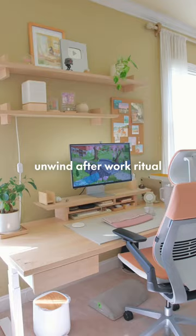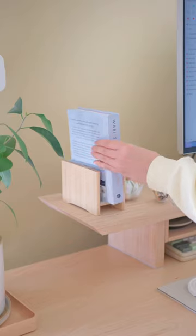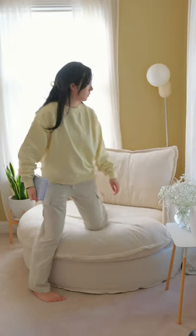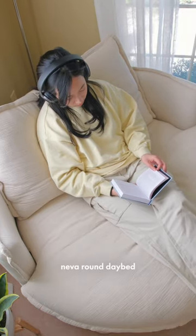This is my favorite place to unwind. I just got a new addition to my home office — it's my new daybed from Sixpenny. This is going to be my new reading corner, my new lounging corner, or where I just want to relax. This is the Neva Round daybed.